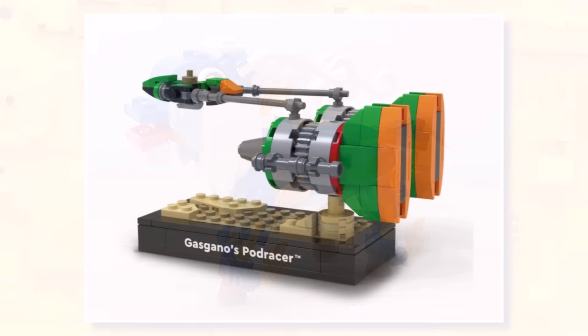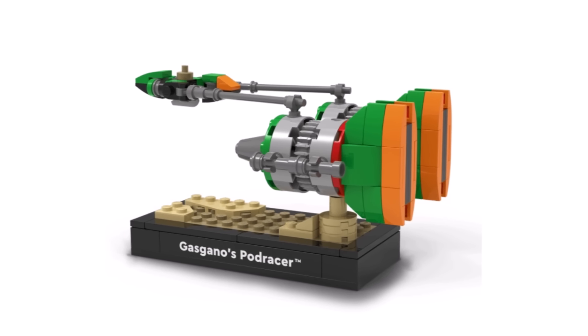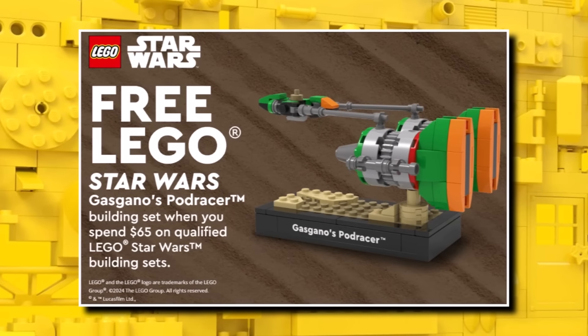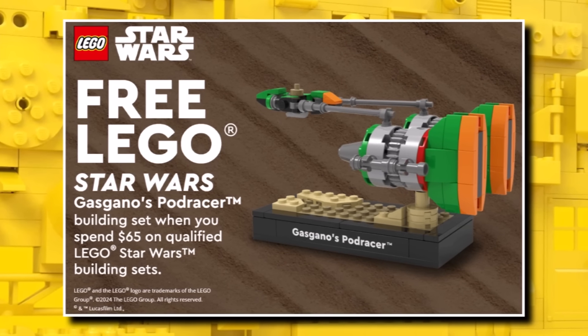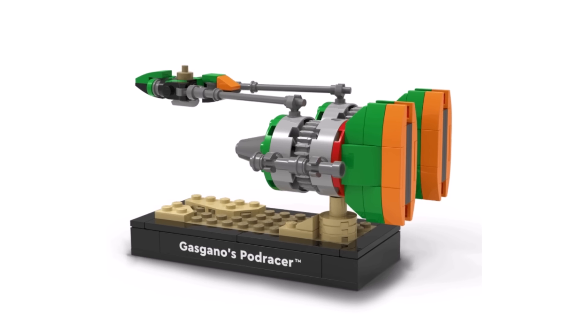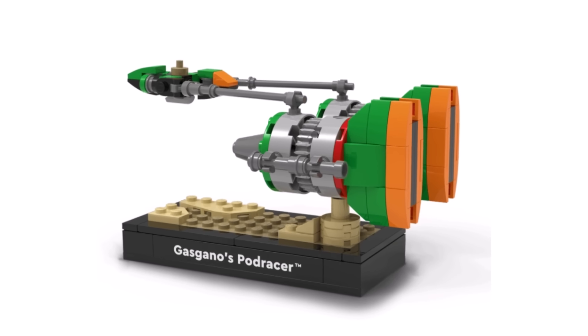Speaking of regional exclusives, over in America there is an exclusive Miniscale Pod Racer currently running. This is free when you buy $65 or more of LEGO Star Wars from Walmart. When you buy it, you have to upload your receipt to a website and you do get this in the post. So definitely check that out if you live in America and you're buying LEGO Star Wars from Walmart.